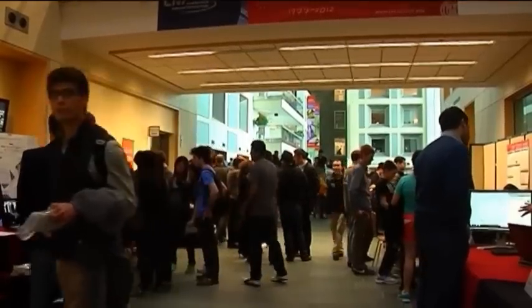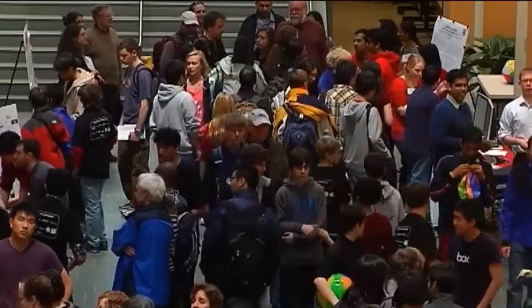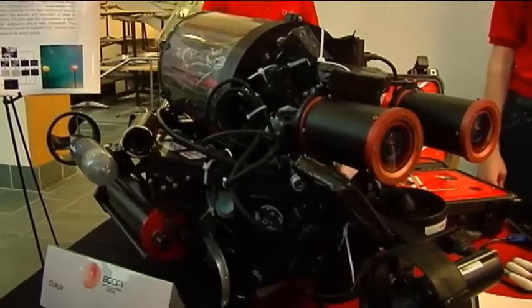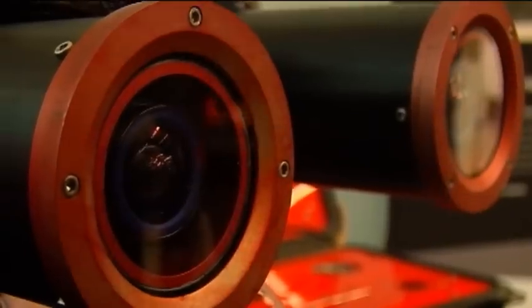The Bits on Our Mind competition, or BOOM, is a chance for these Ivy League students to show off their research projects. It featured everything from a device that can identify any musical note to an underwater submarine that can navigate on its own and use a camera to track moving targets.